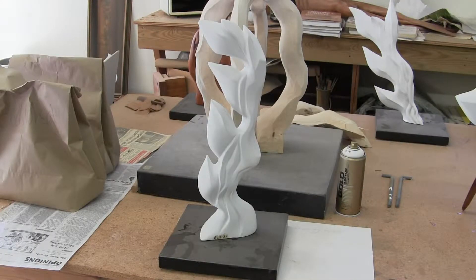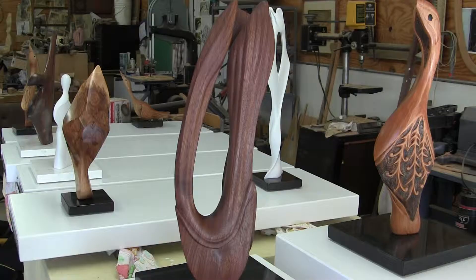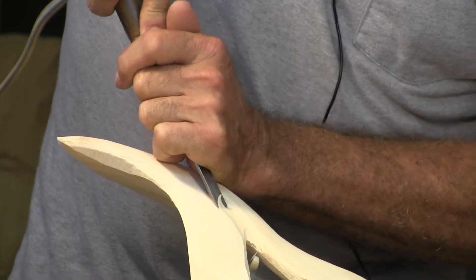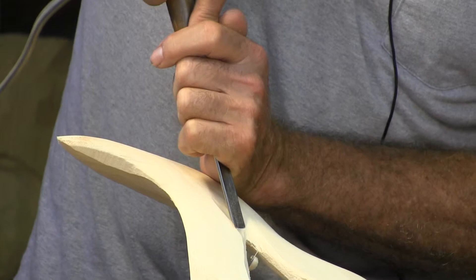Deep in the woods, just outside Oakwood, Illinois, he masters his craft. Through curves and shadows, he finds the true beauty in sculpting wood. On this edition of Art Now, we'll look at the work of Rick Larimore.